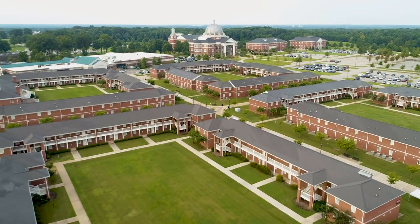At Union we strive to live out our four core values: excellence driven, Christ-centered, people focused, and future directed.